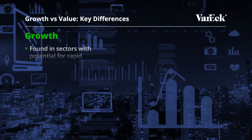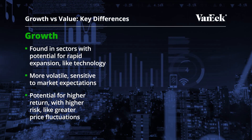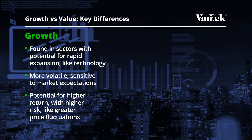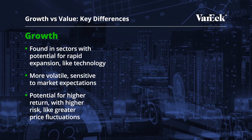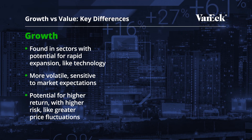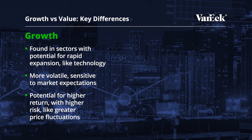So what are the main differences between growth and value investing? Well, it boils down to how each strategy picks and evaluates stocks, which leads to different company profiles and risk exposures. Growth stocks are typically found in sectors like technology, where there's potential for rapid expansion. These companies are often in early stages or are heavily reinvesting profits to drive growth, making them more volatile and sensitive to market expectations. While they offer the potential for higher returns, they also come with higher risk, like greater price fluctuations.